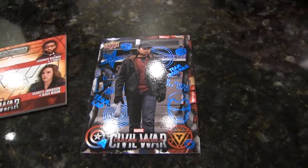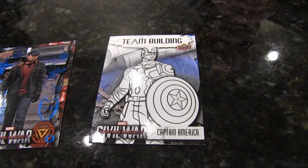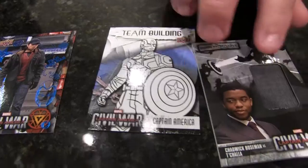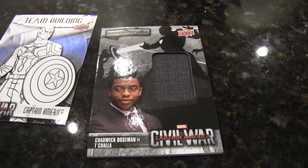Here's Winter Soldier blue parallel, a Team Building Captain America. And the Broken Bonds Chadwick Boseman single relic — that's a nice big swatch on there. So as far as relics go, we've got the Black Panther boxes — we've got two Black Panthers. Four packs left.